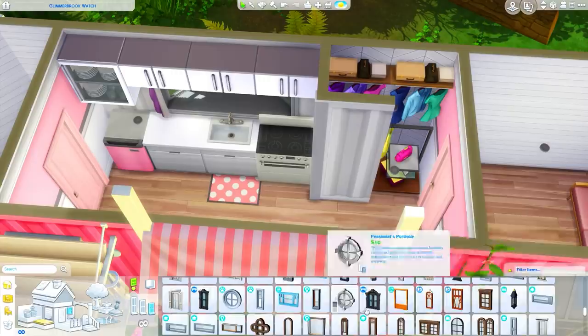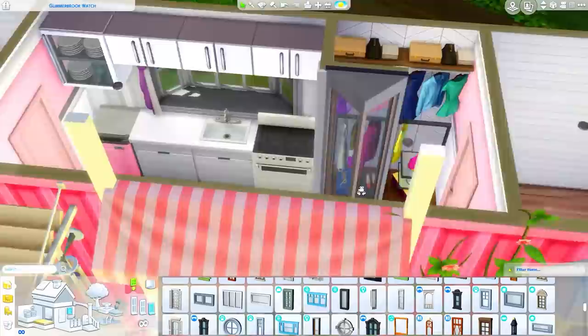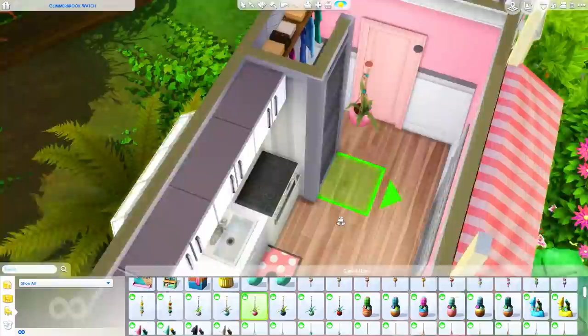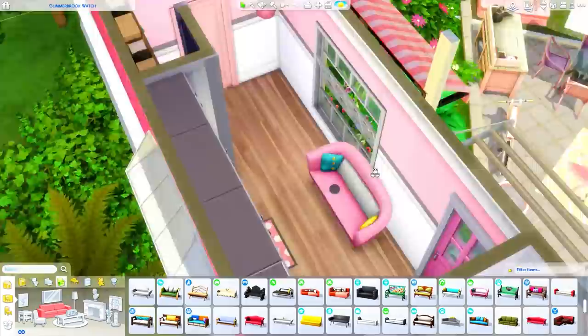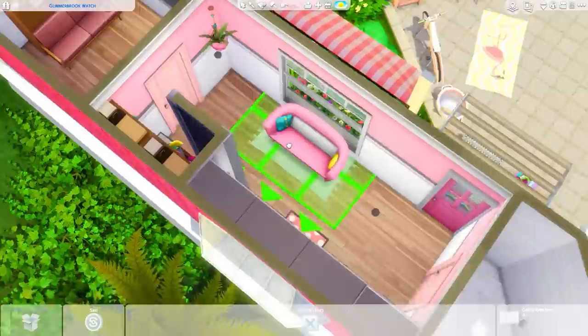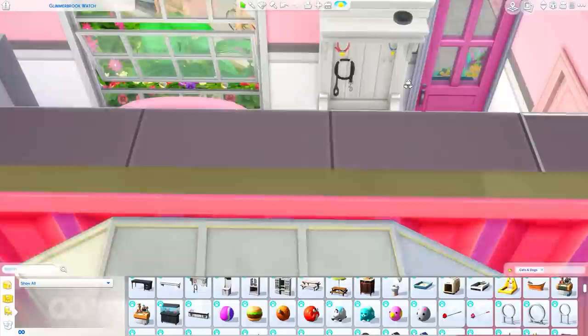Over here I'm adding a window so it looks like a partially opened closet. I added a couple of hanging plants throughout because they are so pretty - we just got these with Nifty Knitting and I love them so much. The couch is from that pack as well, which is how I brought in some more colors. I decided to add some blue and yellow to the living space to match with the sofa and just bring a little bit more color variety to the space.